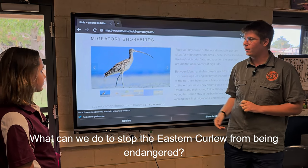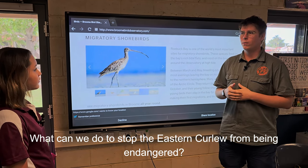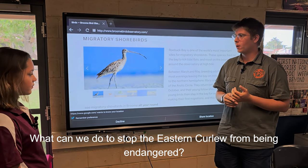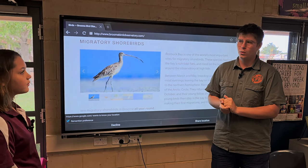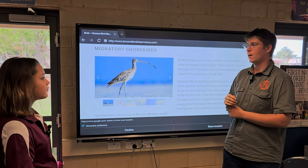Things we can do to help the eastern curlew here in Roebuck Bay — we really want to limit disturbance. We want to allow these birds to rest and preserve all the energy they need for migration, which means not letting dogs chase them up and down the beach, and not disturbing them with drones, boats, or people walking too near. In the Yellow Sea, we need to help limit mudflat loss. And in Siberia, one of the threats facing shorebirds is climate change.